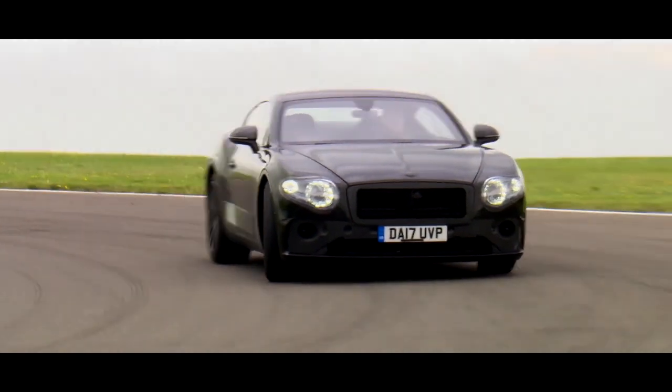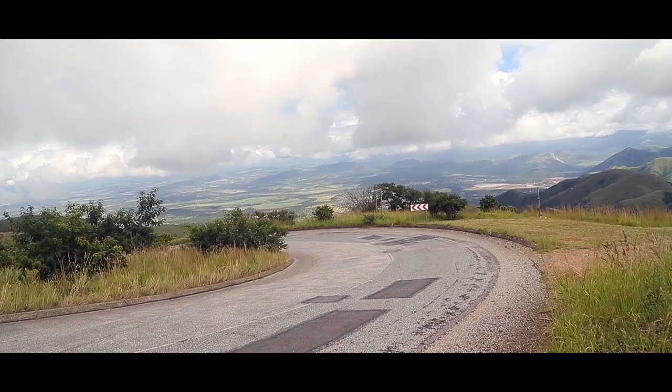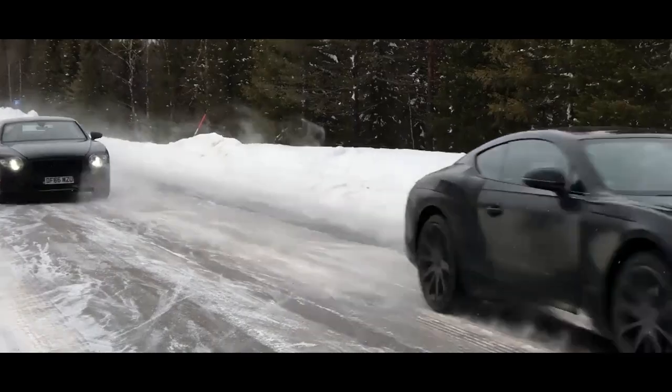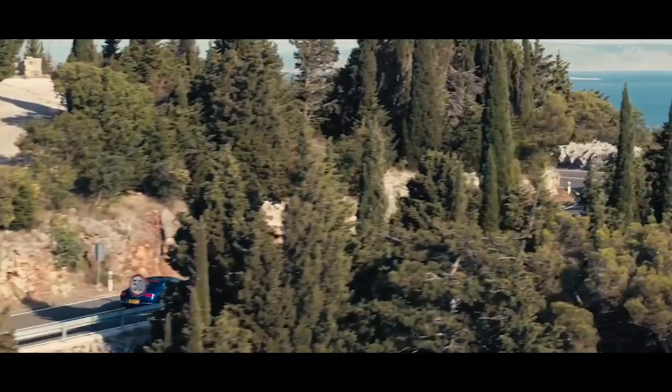We did a lot of testing with the car — around a million kilometres — and we have been everywhere where the car will be driven by customers. I think the new car will completely redefine the Continental.